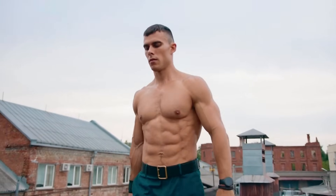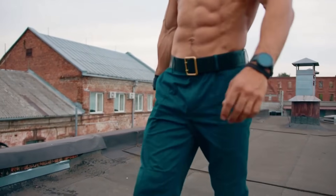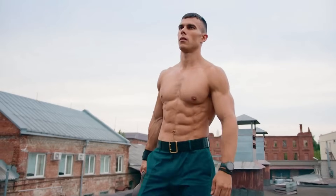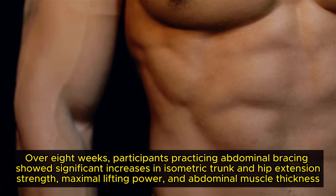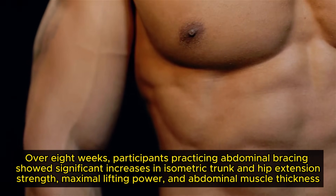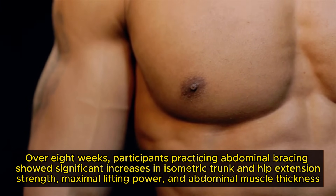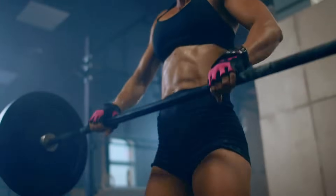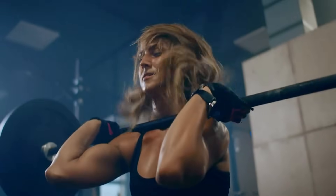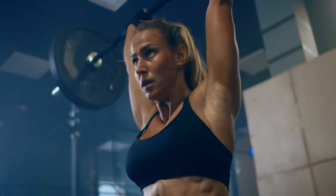A 2016 study investigated the effects of maximal voluntary co-contraction of abdominal muscles on trunk and lower limb strength. Over eight weeks, participants practicing abdominal bracing showed significant increases in isometric trunk and hip extension strength, maximal lifting power, and abdominal muscle thickness. These findings suggest that abdominal bracing effectively enhances strength and power in movements involving trunk and hip extensions, benefiting exercises like the farmer's walk.